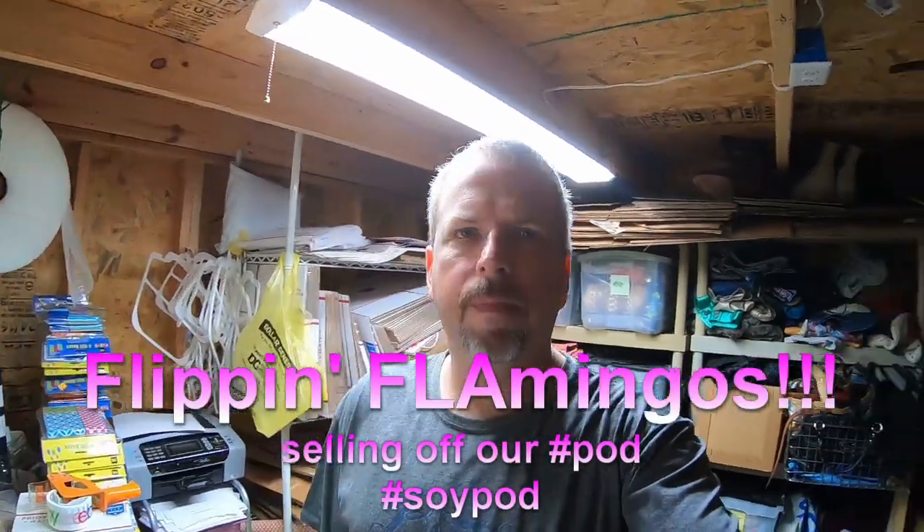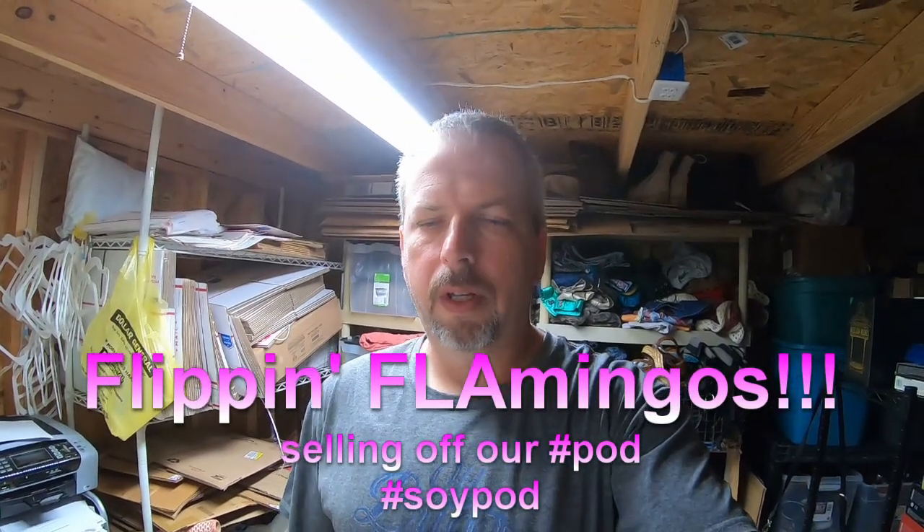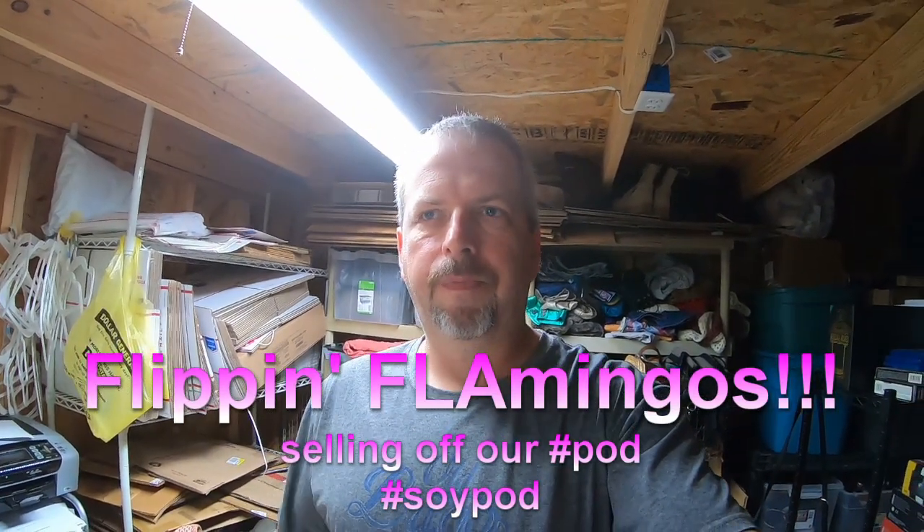Hey everybody, just want to do a quick 'what sold' video and an update on our virtual garage sale slash sell-off. We had one viewer reach out to us that saw something they were interested in.